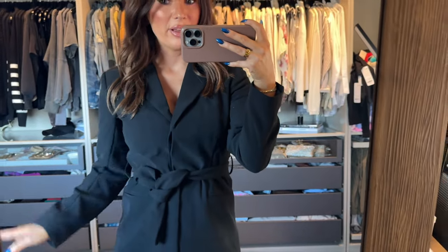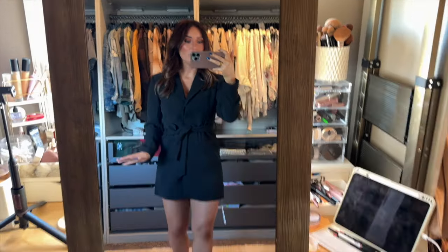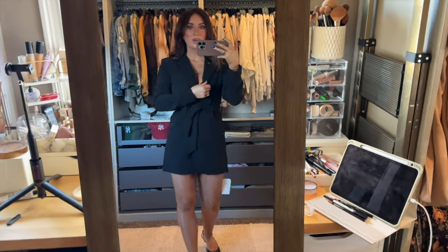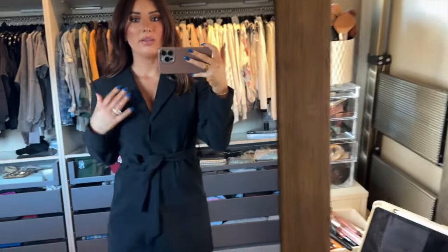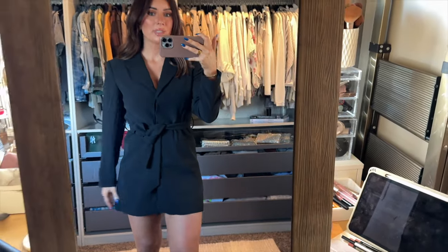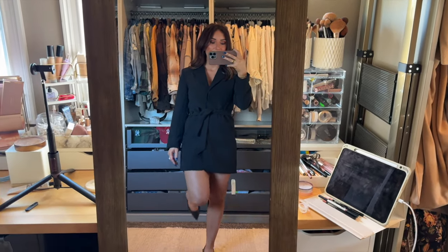I've wanted a blazer dress for so long and it's been really hard to find one that's super cute. This one also came in white. I love this — I got an extra small and I feel like it fits so nicely. It's so sexy. You can unbutton more if you want to cleave it up a little bit — I have all the buttons up but you can definitely unbutton some of those. Super cute — this is a definite keep. I love it. I almost kind of want to get the white one now. This is super, super cute.